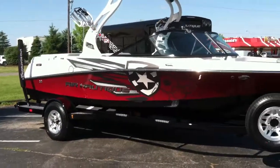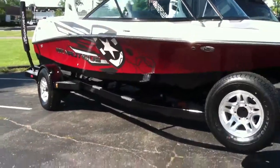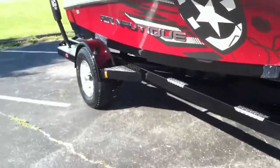2012 Aeronautique 200 in red metallic and black hull, sitting on a single axle Phoenix trailer.